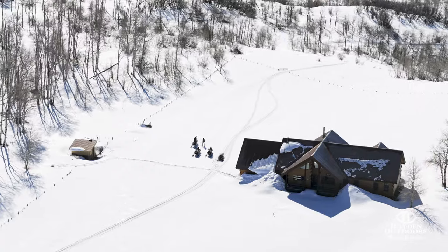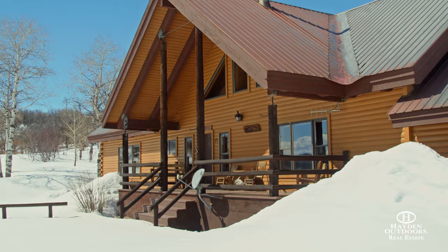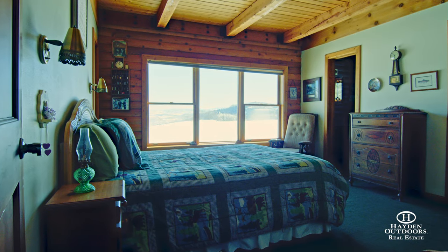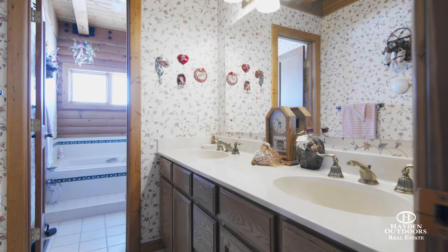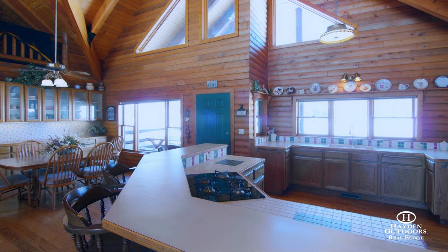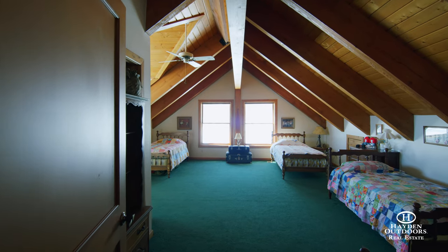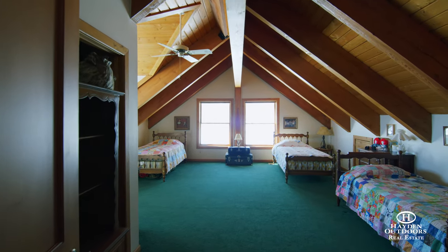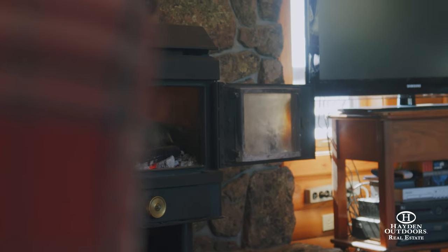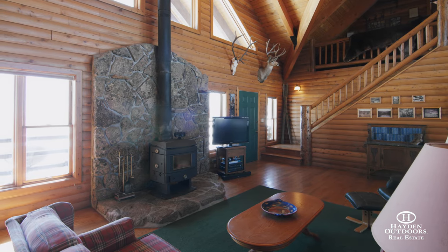Heritage Mountain Ranch features a custom-built western cedar log home constructed in 1988. The home has 1,980 square feet on the main level with three bedrooms and three bathrooms. The main level has a spacious open floor plan with the kitchen, dining, and living area all facing large windows that look south towards the Gore Range and the Flat Tops. Up top is a 780 square foot loft with a bunk room and a half bath. There are large windows in the loft providing natural light and excellent views of the mountains to the south. A large wood stove backed by a native rock fascia in the living area provides warmth on those cool fall days.